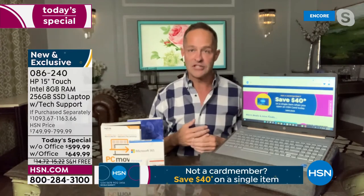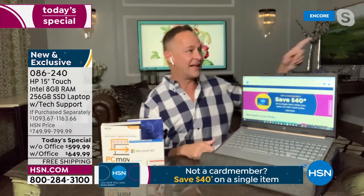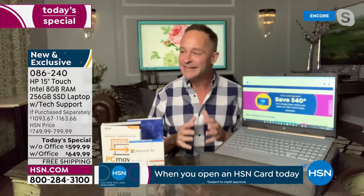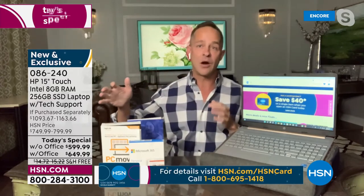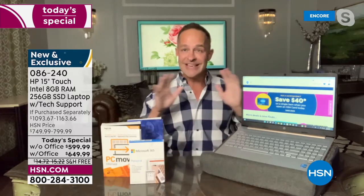You guys know how difficult it's been to get everything. We've had to plan our year out very carefully. The number one selling size computer in the entire country is a 15-inch, and this is the most premium offering we have.